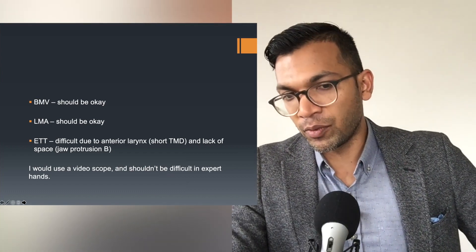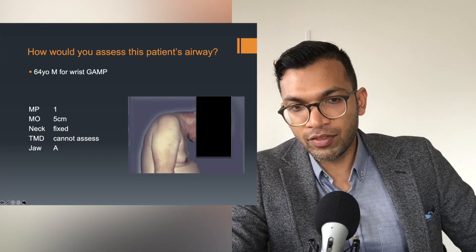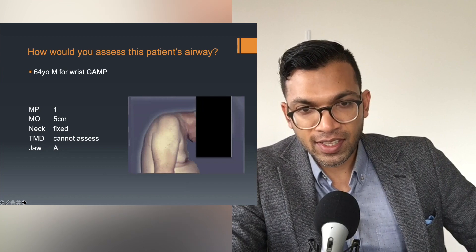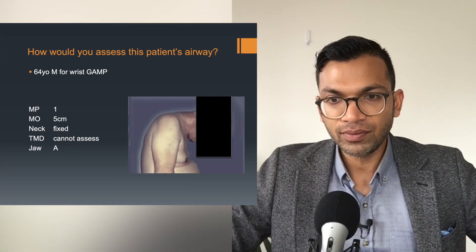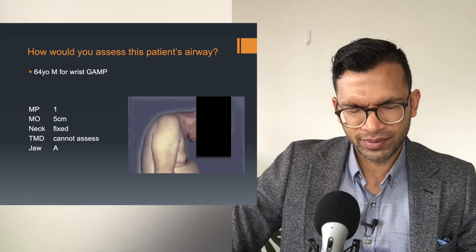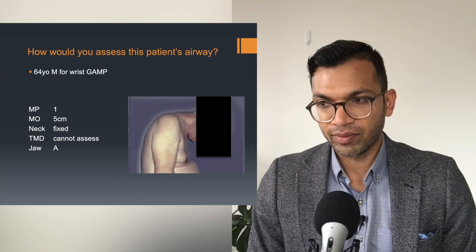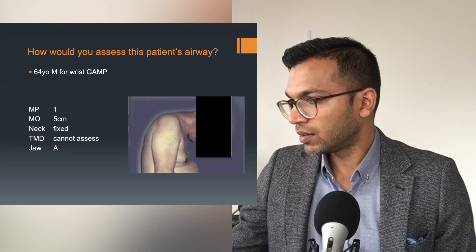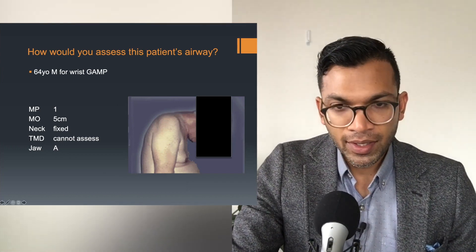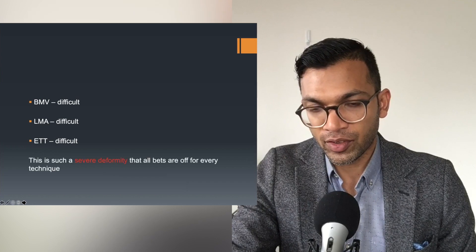64-year-old male for wrist surgery. Mallampati one, mouth opening five, but the neck is fixed due to ankylosing spondylitis — so you can't assess thyromental distance, and jaw protrusion is limited. He's essentially 90 degrees from where you'd hope. With neck fixation and no extension, even bag valve mask ventilation may have high-pressure issues and soft tissue problems. LMA has similar issues getting around that bend. For ETT you'd want video assistance if not fiber optic. This is such a gross abnormality that all bets are off — everything could be difficult. I wouldn't risk it; this is awake fiber optic.